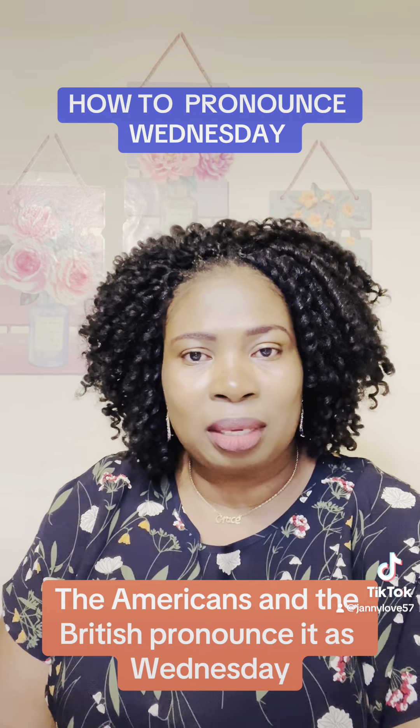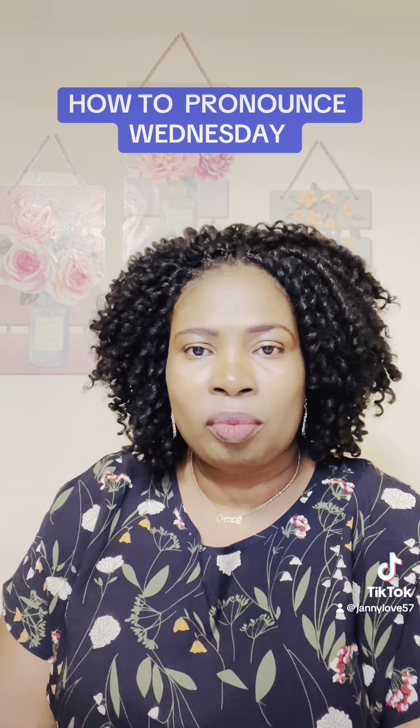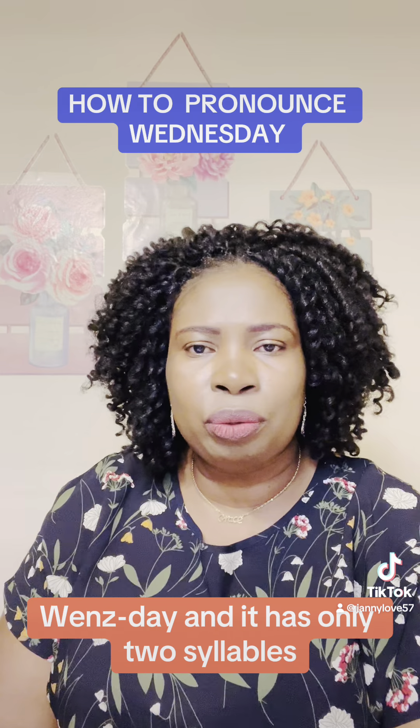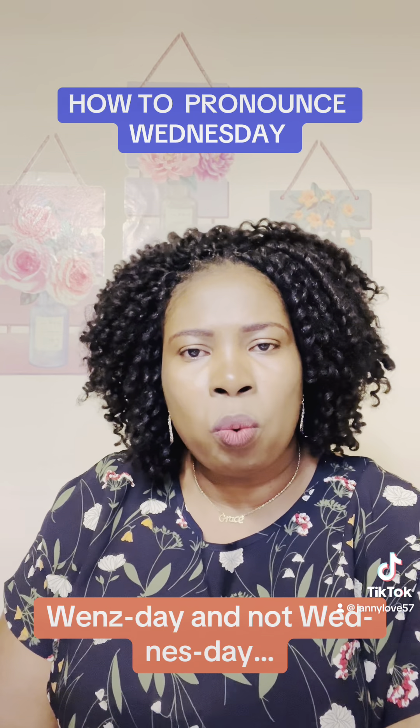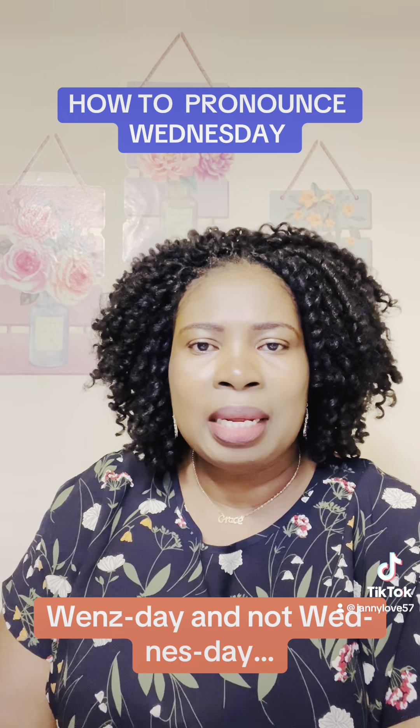The Americans and the British pronounce it as Wednesday. Wednesday. And it has only two syllables. Wednesday. And not Wednesday — Wednesday.